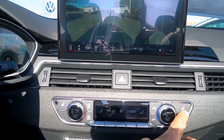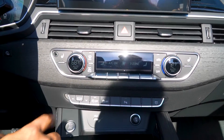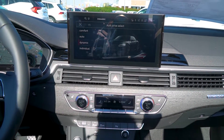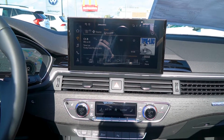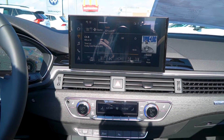Dual climate control and heated seats are very easy to use. Down here you get a nice drive select, so when driving you can choose between Comfort, Automatic, Dynamic, and other modes based on personal preference. Dynamic is one of their best modes and my personal recommendation.